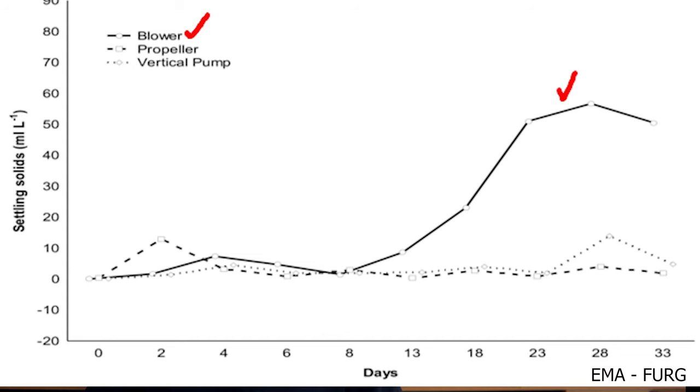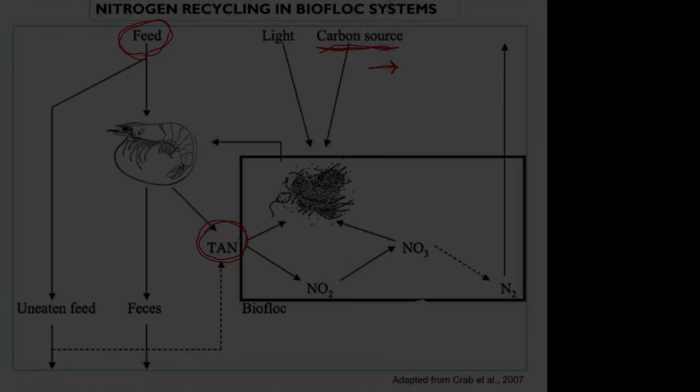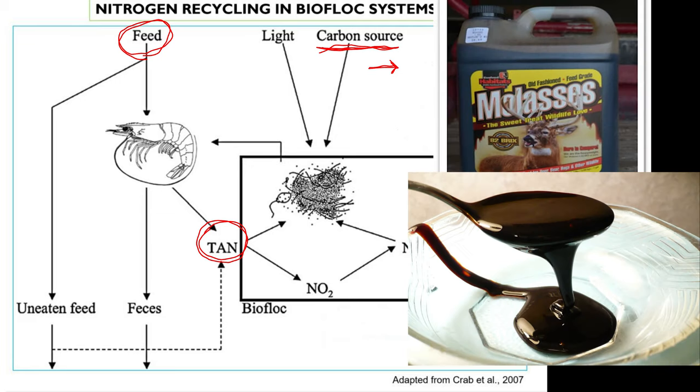Blowers allow much better development of biofloc in the system, which in turn improves water quality by keeping ammonia levels lower than other aeration systems. In terms of ammonia, which is generated by the consumption of formulated feeds, you correct it by adding carbon — preferably molasses. You may ask: can I use rice bran instead of molasses?